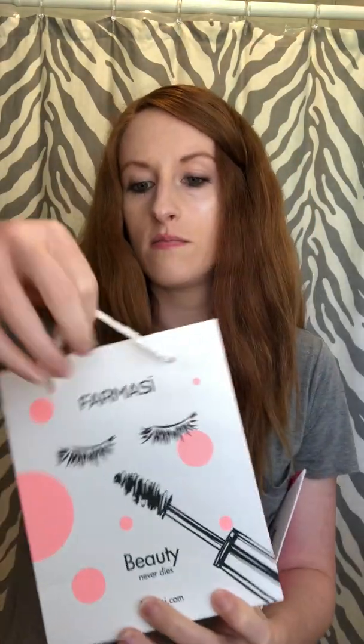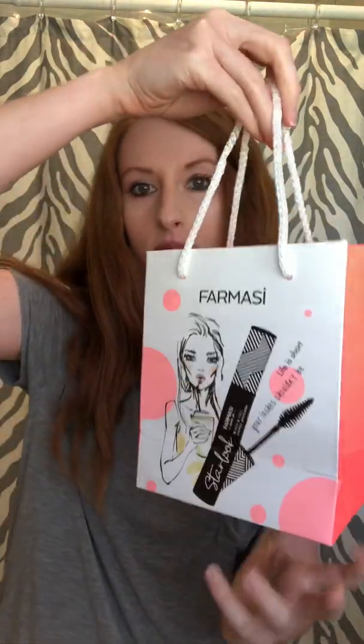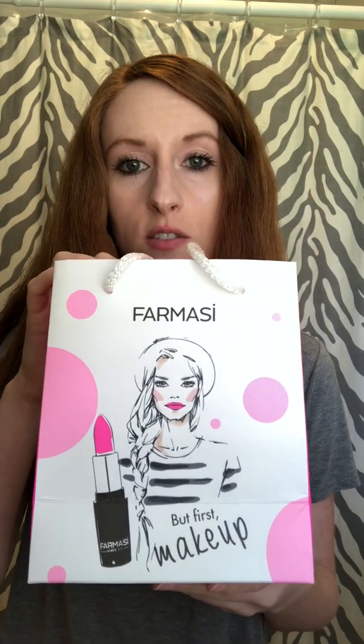There are two cute little bags — they pop open like regular little gift bags. If you wanted to put your products in them and do a nice little display, you could, because they're really cute. Beautiful hot pink and black colors — those are really great colors together to me, hot pink and black.